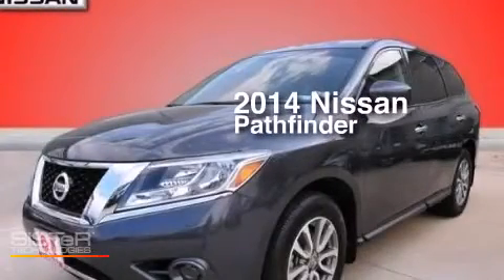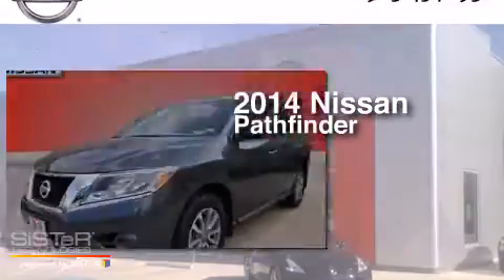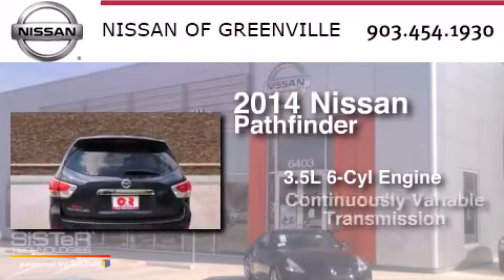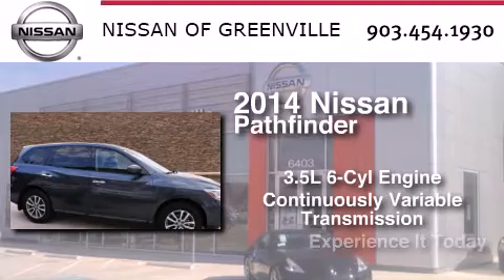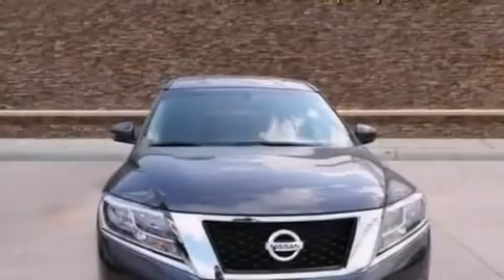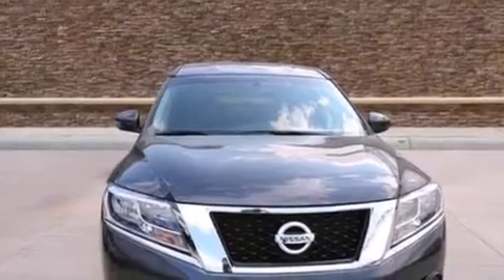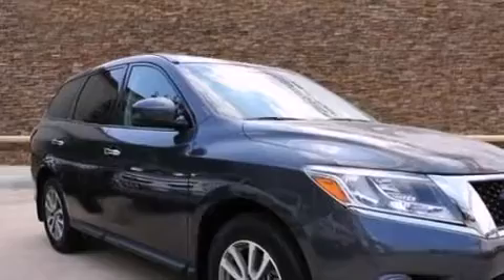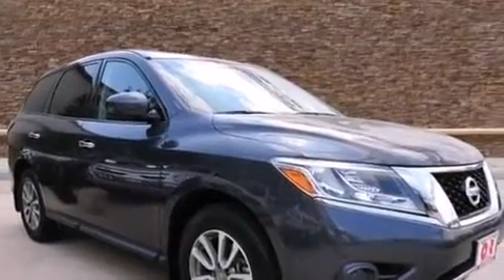This is a 2014 Nissan Pathfinder. It has a 3.5-liter, six-cylinder engine and a continuous variable transmission. Its top features include a limited-slip differential, aluminum wheels, and traction control and stability control systems.